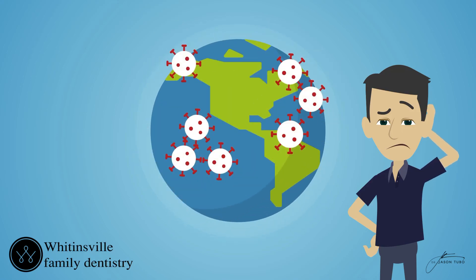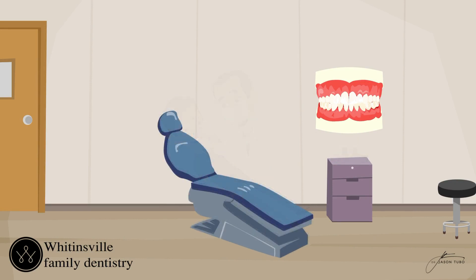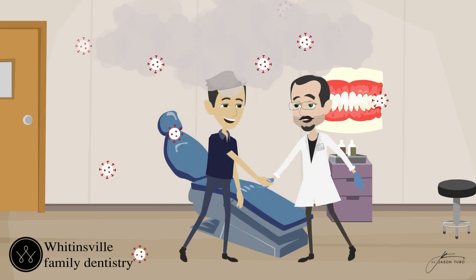Here's the unique problem facing dentistry in the COVID age. Some dentistry creates aerosols. It's an invisible mist, and there is evidence that these invisible aerosols can hang in the air for up to three hours.